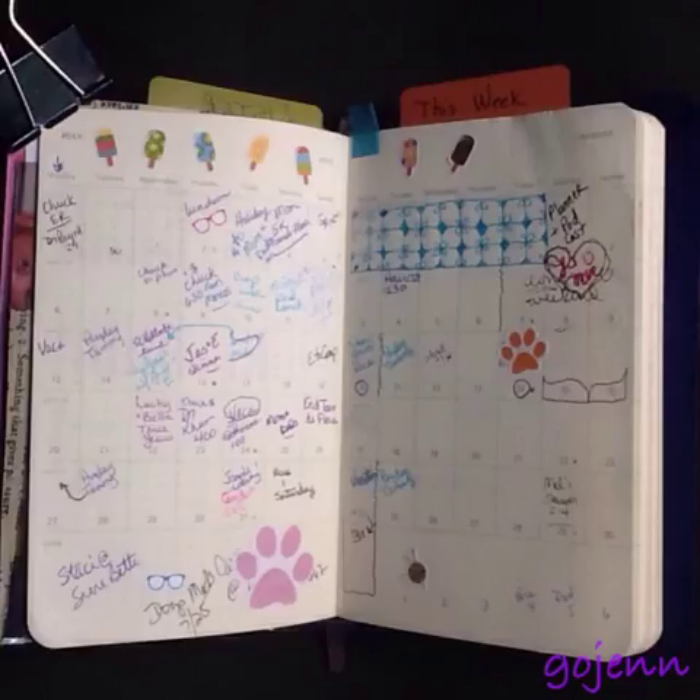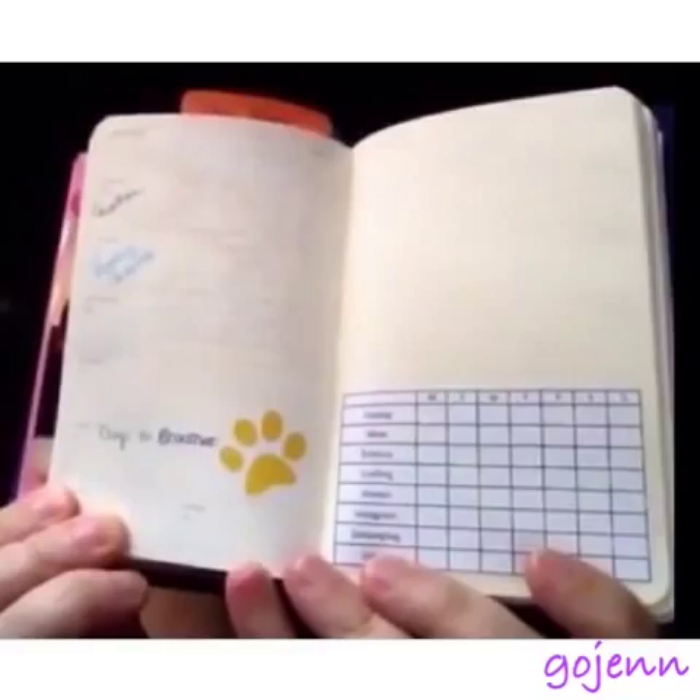This is the July and August spread in my calendar. You'll notice this is the third week of August and there is absolutely nothing that I have to do this week. If only I didn't have to go to work — it'd be great.